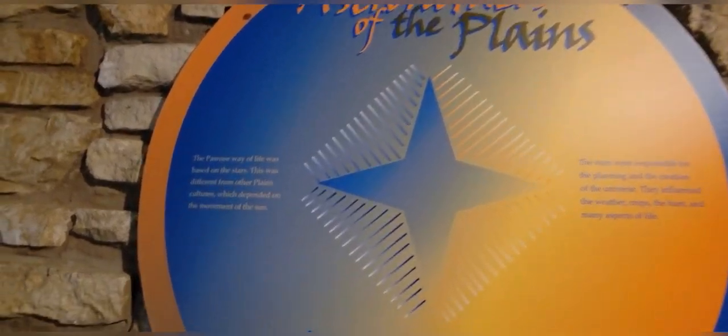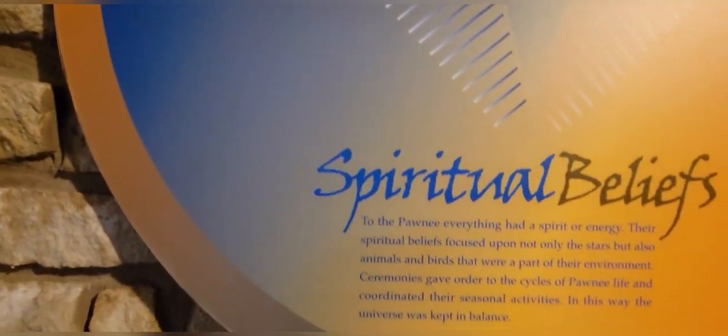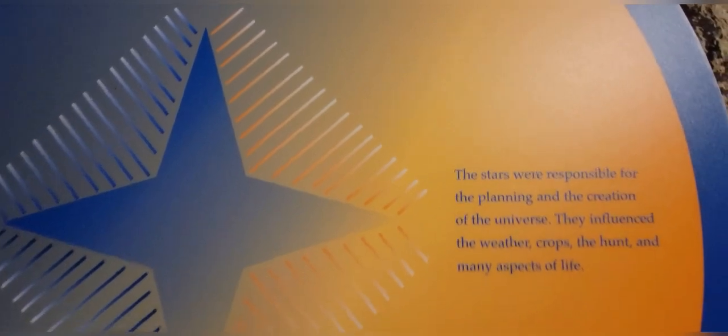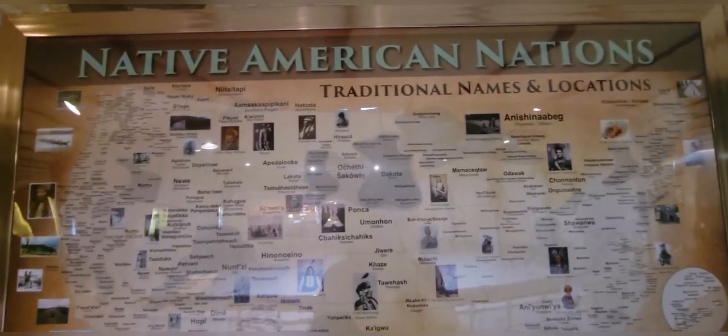Astronomers of the Plains — their way of life was based on the stars and the movement of the sun. The stars were responsible for the planning and the creation of the universe. They influenced the weather, crops, the hunt, and many aspects of life. How beautiful. They relied on the moon and the constellations. The map of the Native Americans' nations.